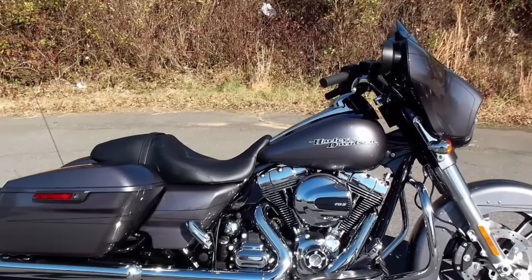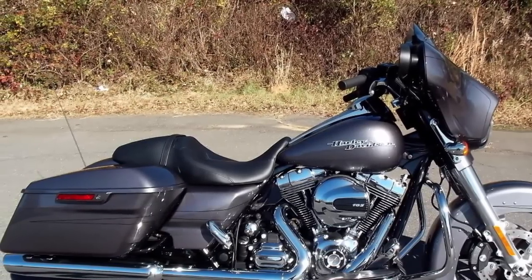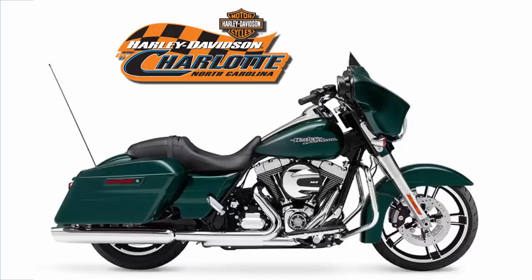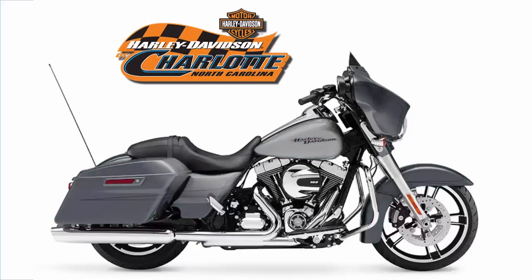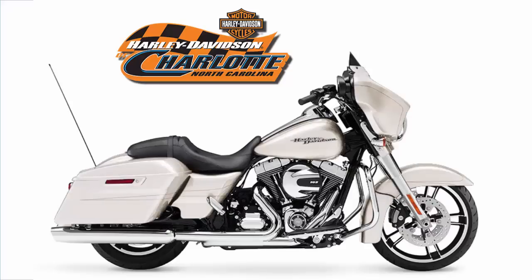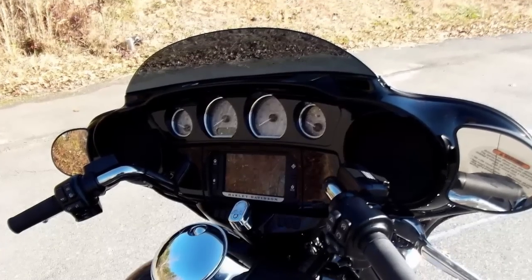This charcoal pearl is for sale right now at Harley Davidson of Charlotte. The 2015 color options are deep jade pearl, charcoal pearl, brilliant silver pearl, amber whiskey, black denim, Morocco gold pearl, and vivid black. The Boom Box 6.5 GT radio